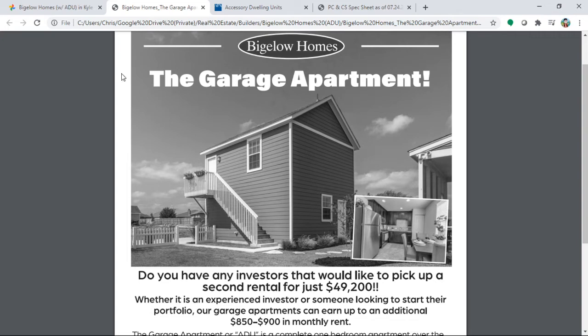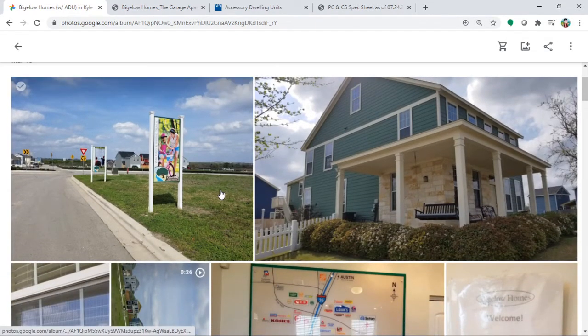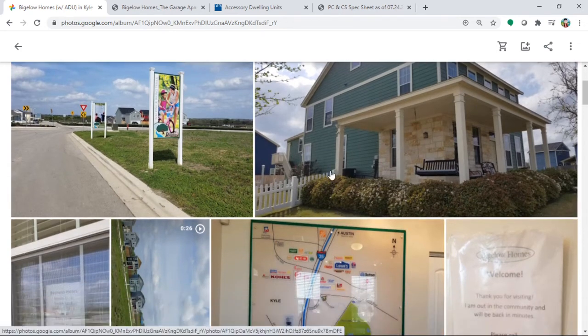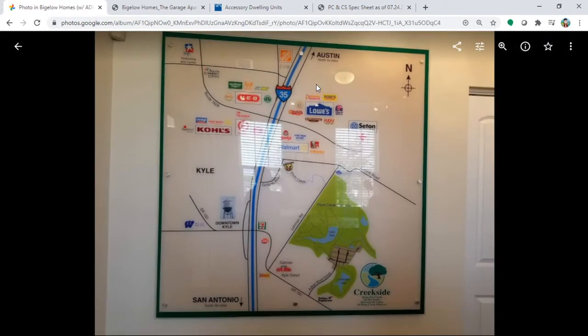This was a couple of months ago — I think around spring, so about four months ago. This is the model home I visited. It's located off I-35, between Buda and Kyle. The subdivision community name is Creeksite.